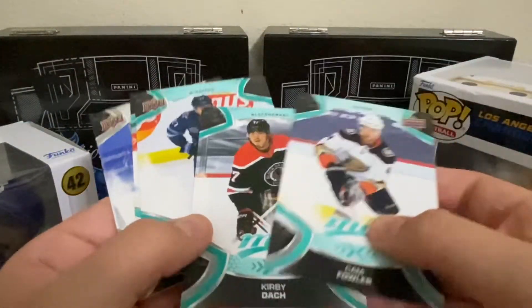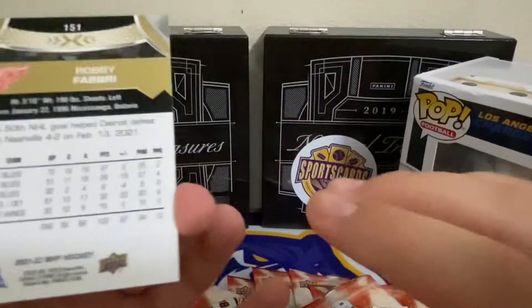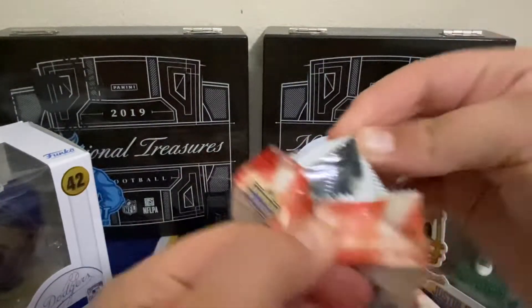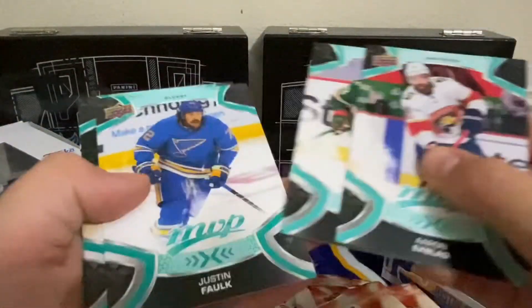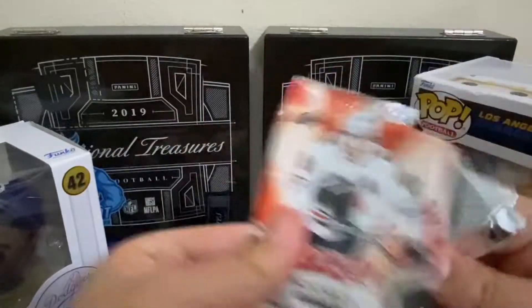We got Cam Fowler. Kirby Dodge. If I don't say a name, it's because I can't pronounce it. That looks pretty good — it's not an auto. Completely tell me in the comments if it's good or not, because I have absolutely no clue what's good and what's bad. Patrick Lane — I'm not even going to try that one. Ice Battles. Hockey games are interesting, to say the least.